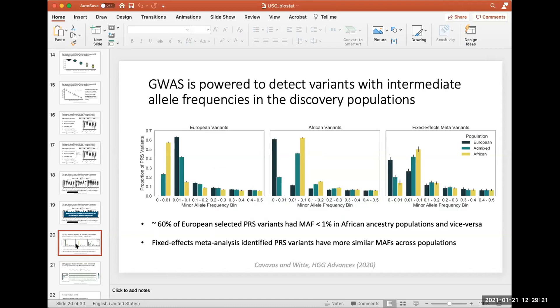A participant notes that in practice, people perform ethnic-specific and multi-ethnic GWAS and take the ensemble of all variants discovered — including African-specific, European-specific, and fixed effects meta variants. The question is what the Venn diagram of discovered SNPs looks like across these three, and how much is missed by treating them as separate bins. John responds: you can see how much is missed by looking at what's below 1% MAF — it's a lot.